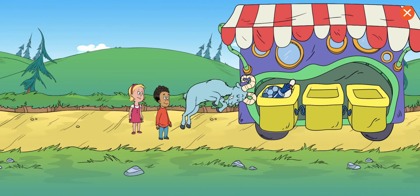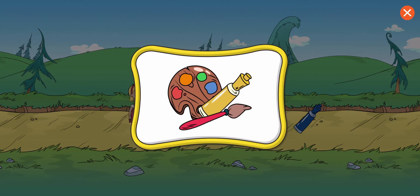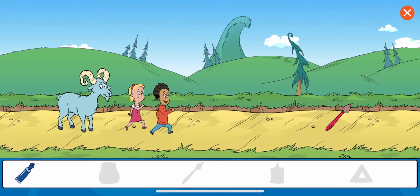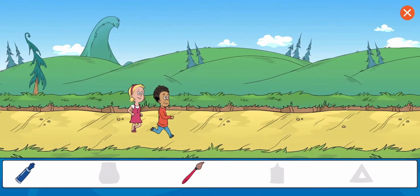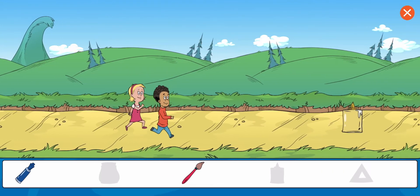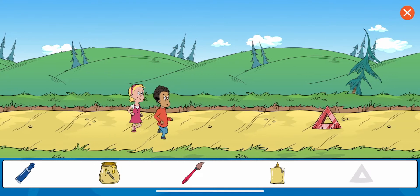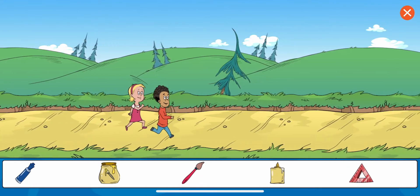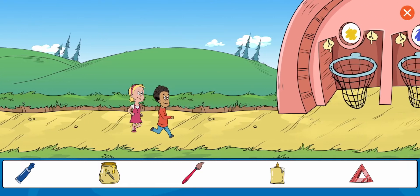The ram is knocking things out of the borrowing truck. Collect all the objects that you can use for art. Marker. Brush. Glue. Paint jar. Drawing triangles. Great work! You got all the items.